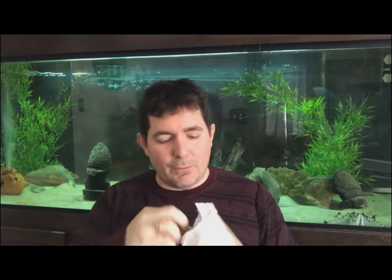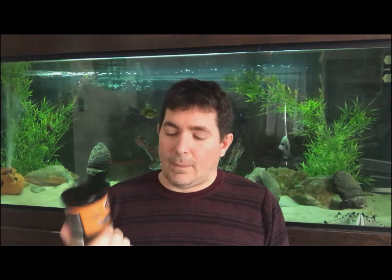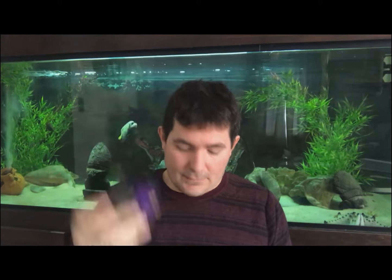Tube-O food. Let's see: super color flakes, goldfish flakes, fish wire flakes, cichlid flakes, shrimp pellets. That's super color cichlid pellets — this is probably my all-time favorite food for pretty much any kind of fish. And then veggie rounds.